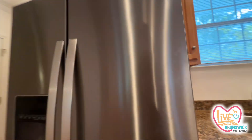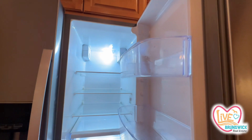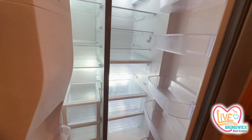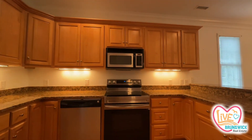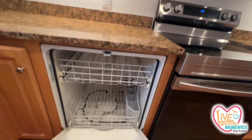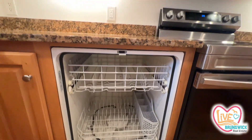Let's check out the refrigerator. It needs to be wiped out a little bit, but it's empty. Dishwasher is good.